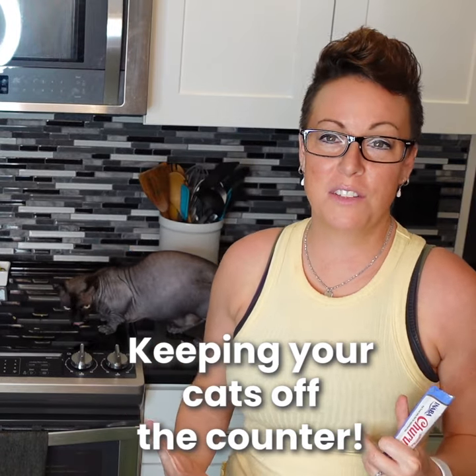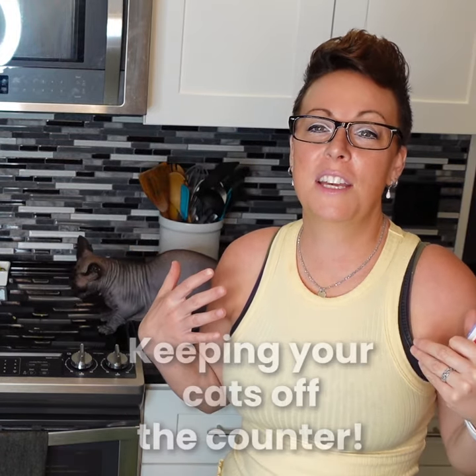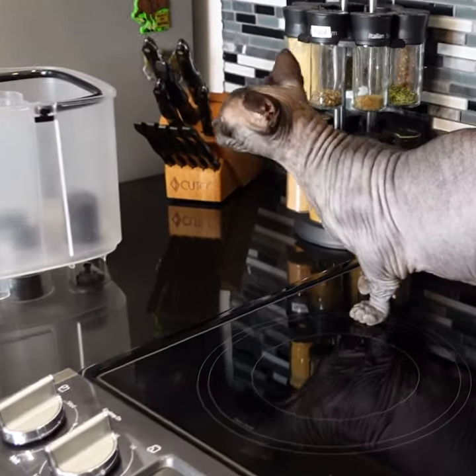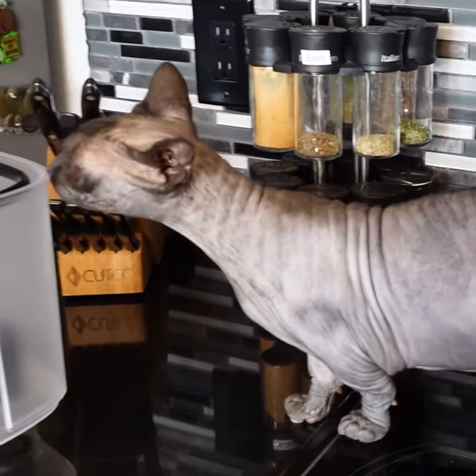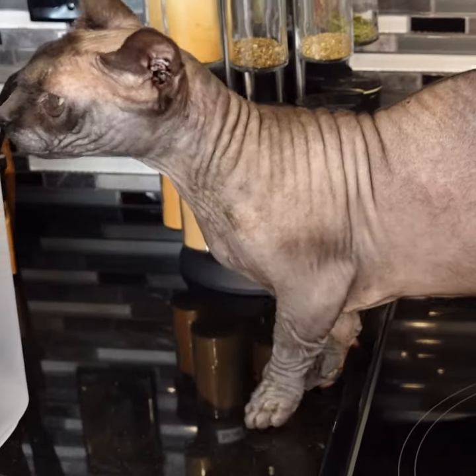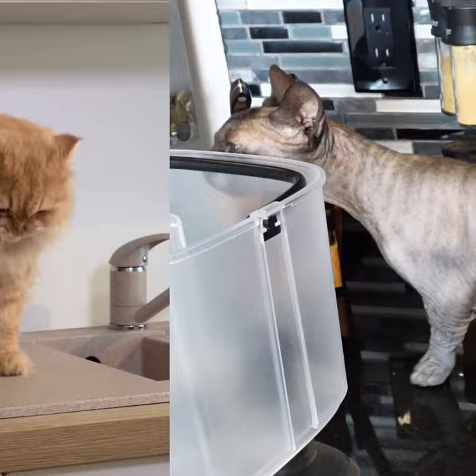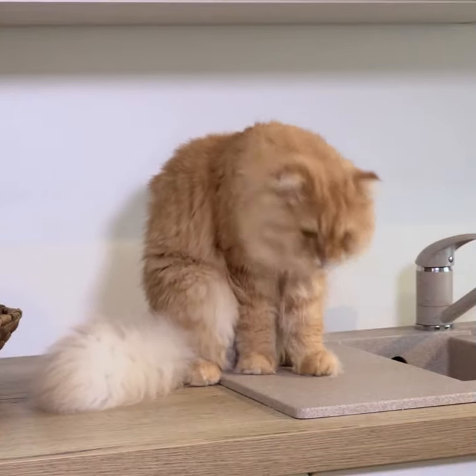I'm doing a series of videos to help you learn how to keep your cats off the counters. We don't want to be spraying them with water or shaking loud noises at them, or any of the old-school techniques that you may have heard. This first technique is using positive reinforcement.